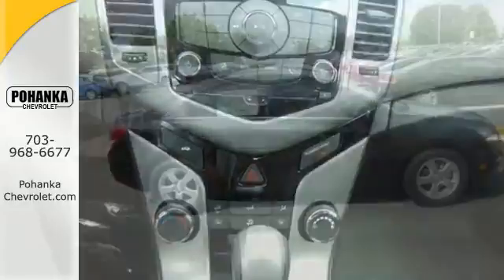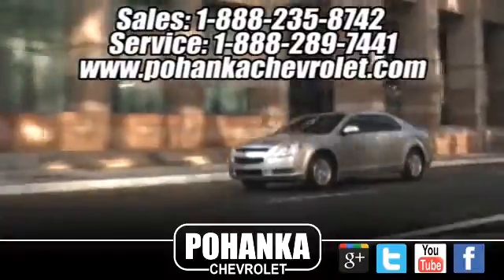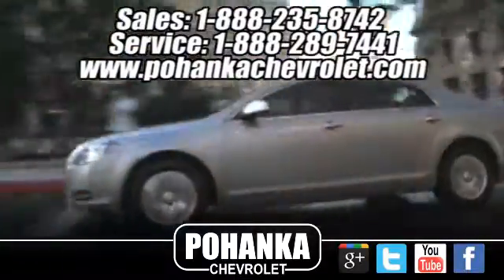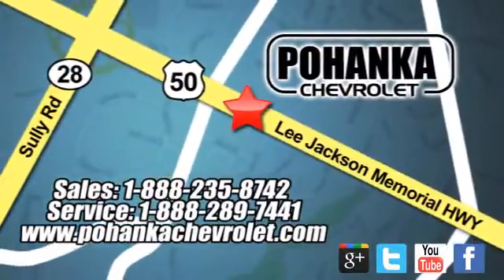Built to handle the exciting pace of your life, come see this Cruze in person. Pohanka Chevrolet is a great place to buy a car. We're conveniently located at 13915 Lee Jackson Memorial Highway, Route 50, in Chantilly.